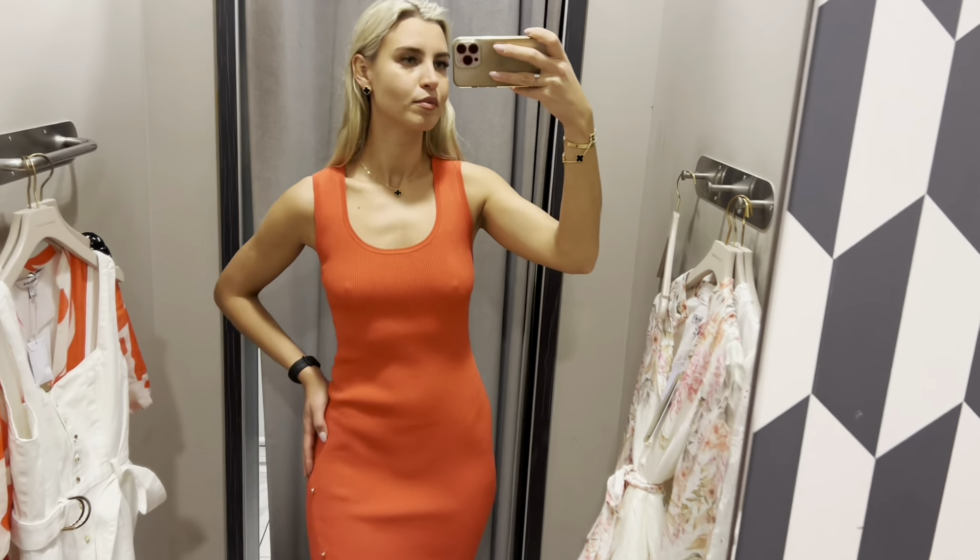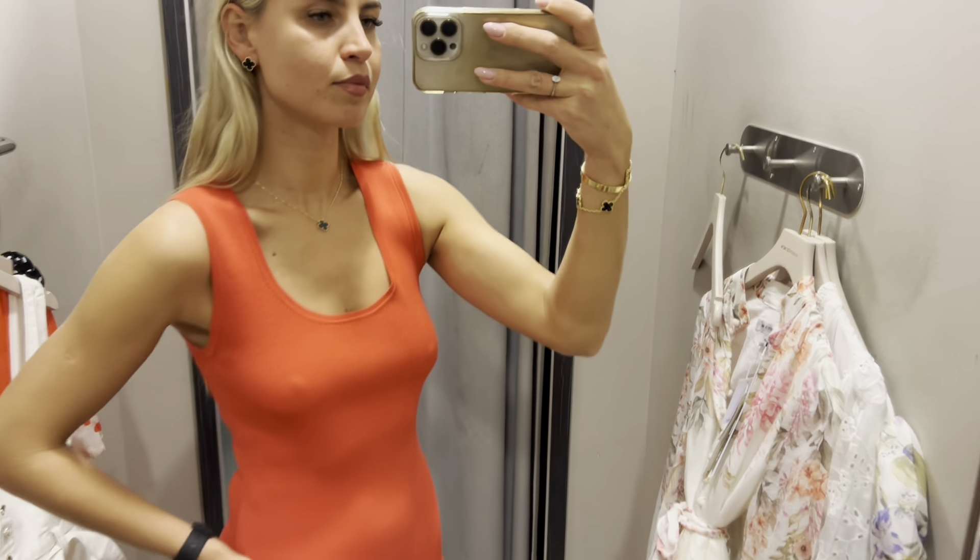No words needed for this dress. The material sits very nicely on the body.